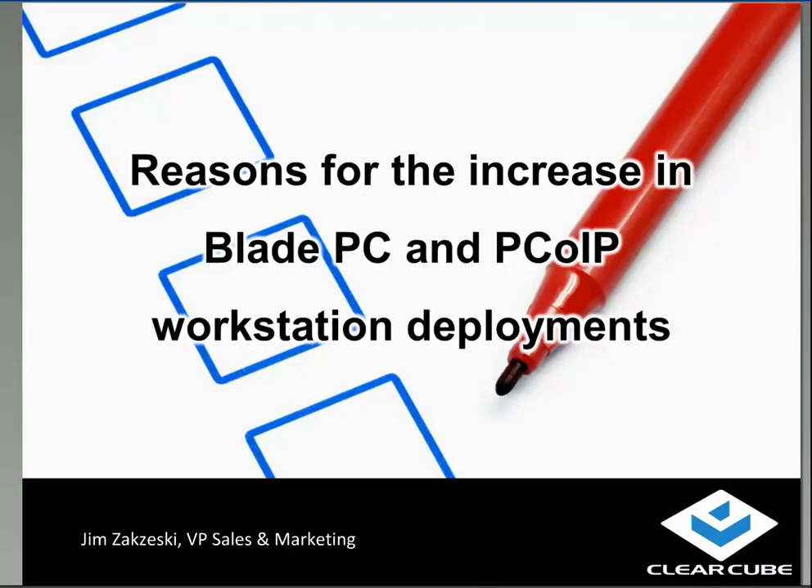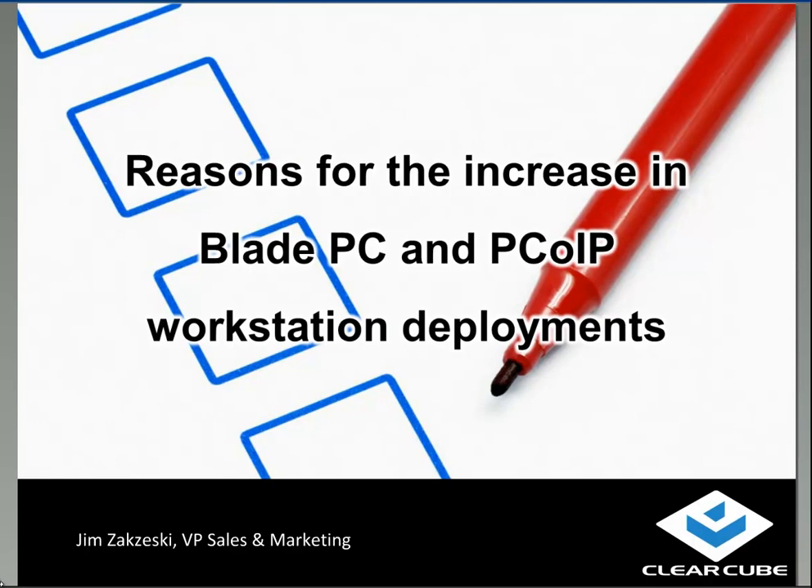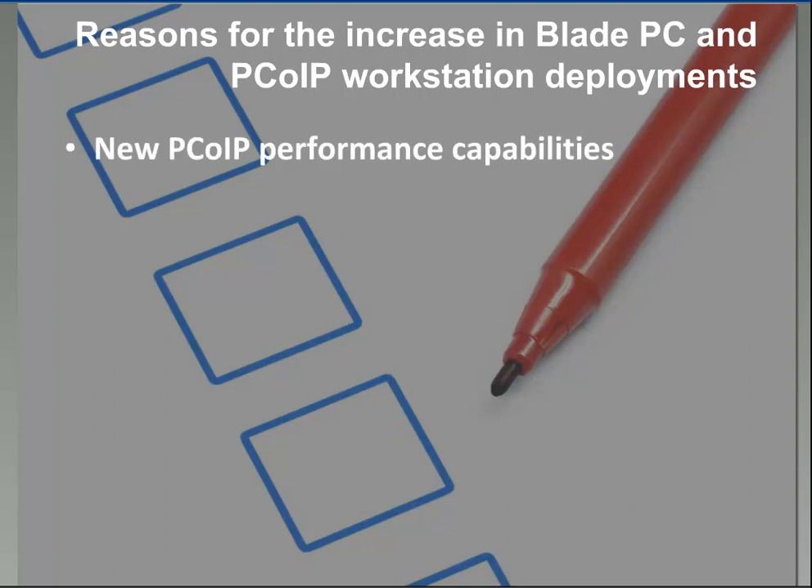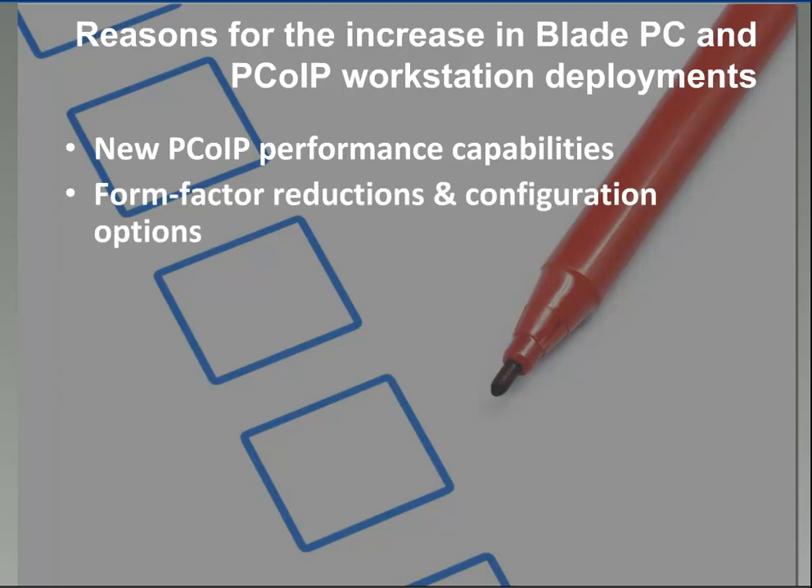This is Jim Zagzeski from ClearCube. The topics we're going to cover today are the reasons for an increase in Blade PC and PC over IP workstation deployments. I'd like to explain some of the growth factors driving changes in the marketplace for Blade PCs and opening up new market areas. These include technical improvements, agency mandates and initiatives, and an understanding of where Blades best fit in bringing value to the organization.